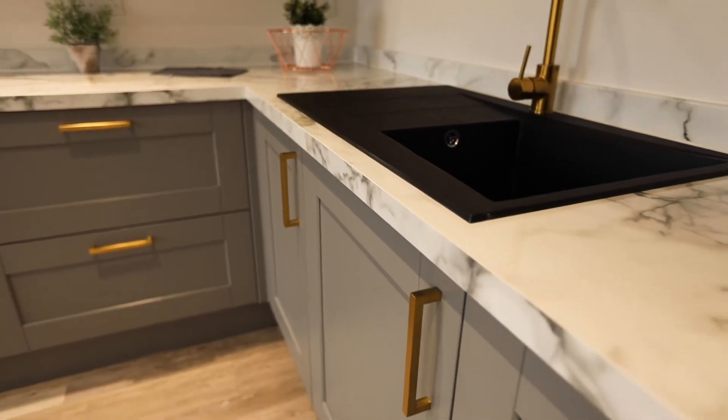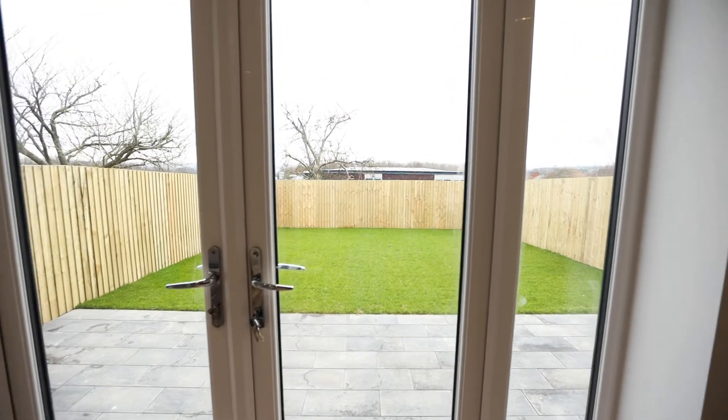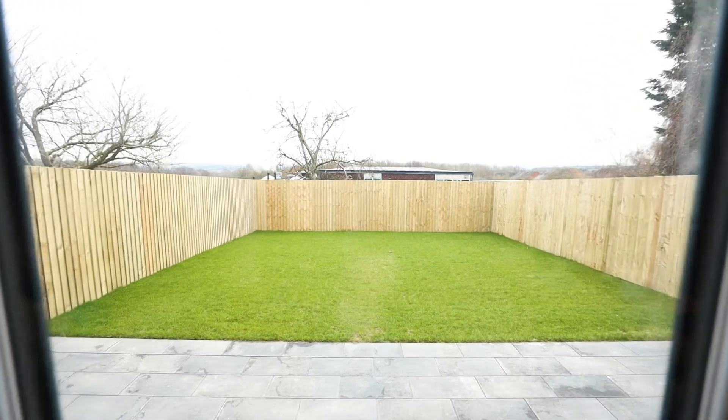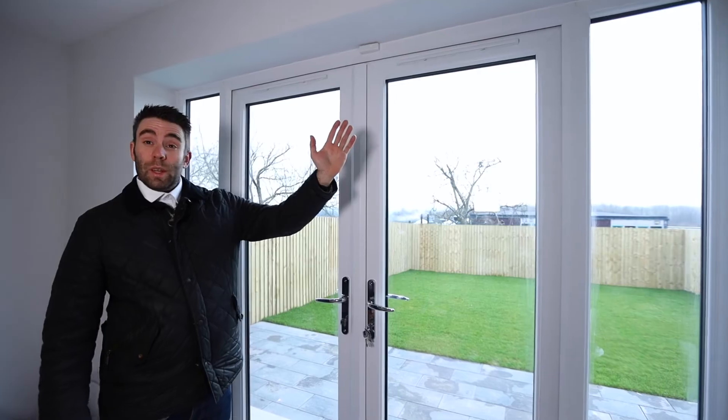We've got all integrated appliances, dishwashers etc., and over here we've got a nice set of French doors overlooking a generous sized garden with a full patio area. You can enjoy those summer days outside because you get the sun more or less all day.